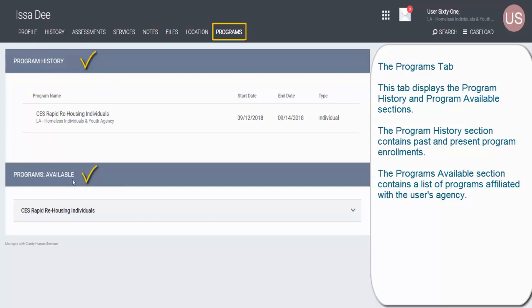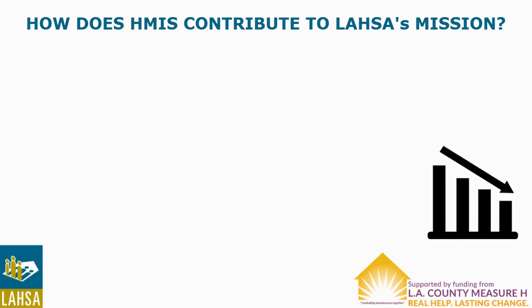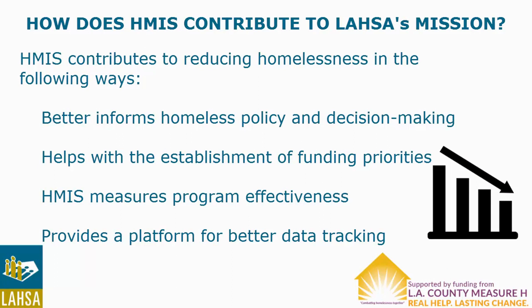In the last section of this overview, let's review how HMIS ties into LASA's mission to end and prevent homelessness in Los Angeles County. HMIS contributes to reducing homelessness in the following ways: First, planners and policymakers use HMIS data to better inform homeless policy and decision-making at the federal, state, and local levels. Second, it allows service providers to analyze data from programs to determine funding priorities. Third, HMIS measures program effectiveness by providing information on how well programs connect people to housing. Finally, HMIS provides better data quality, which paves the way for better services and program management.